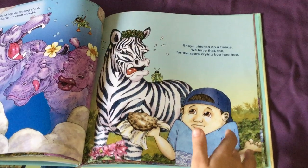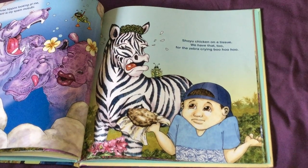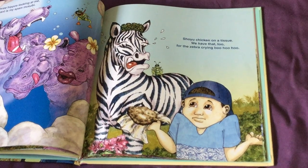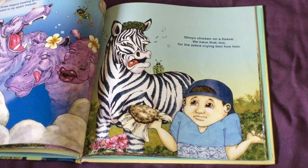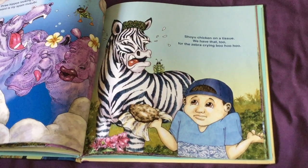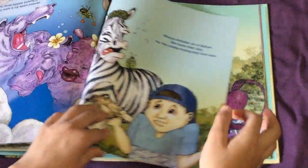Shall you, chicken, on a tissue? We have that too, for the zebra crying boo-hoo-hoo. I think the grasshopper is upset that the zebra's upset. Everyone's upset because the zebra's upset. That's a no-no. Oh no.